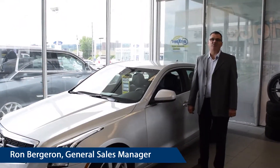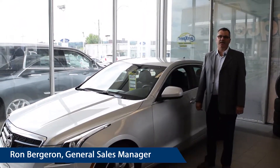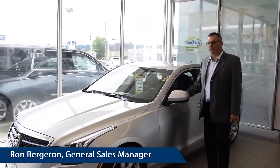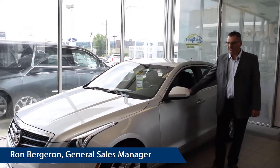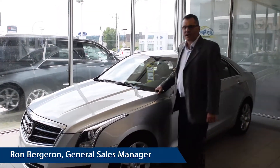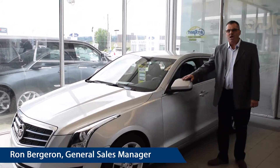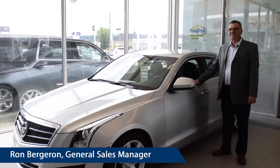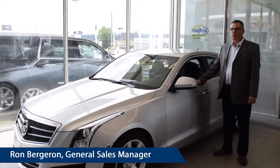At Surgeoner Gatineau, we have a new program for our pre-owned Cadillac. It's called Certified Cadillac Pre-Owned. As an example, a 2014 Cadillac ATS — your special price would be $17,494. Plus, you're going to get a 2.9% finance rate up to 60 months.